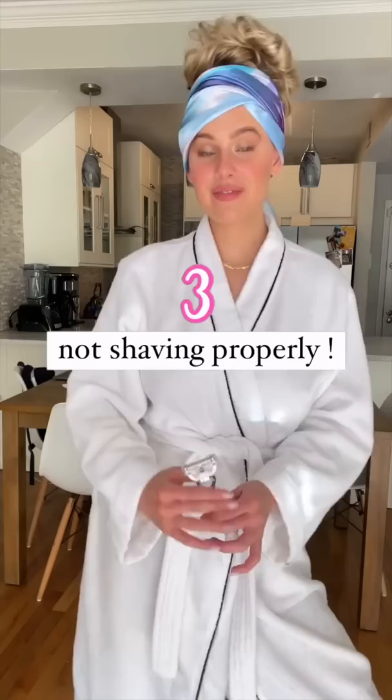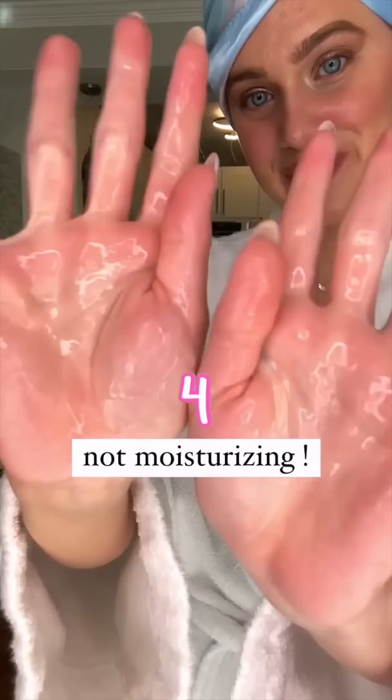Never shave up or against the grain to avoid irritation. Gillette Venus razors have optimally spaced blades that allow the razor to cut hair while barely touching the skin. Don't forget to apply a serum that's moisturizing and contains lactic acid.